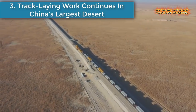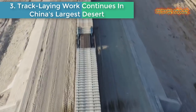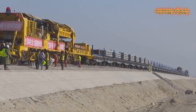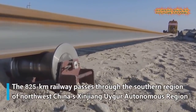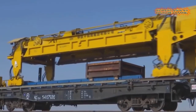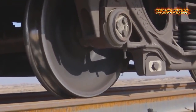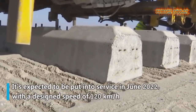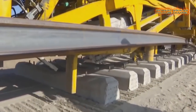Number three: Track-laying work continues in China's largest desert. Temperatures in the Taklimakan Desert drop to minus 20 degrees Celsius, yet track-laying work continues on a railway linking Hotan with Wutiang across the desert. The 825-kilometer railway passes through the southern region of northwest China's Xinjiang Uyghur Autonomous Region. Construction of the railway began in late 2018 and is expected to be put into service in 2022 with a design speed of 120 kilometers per hour.